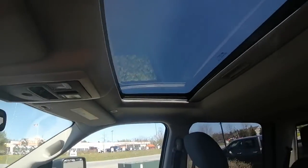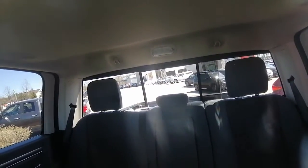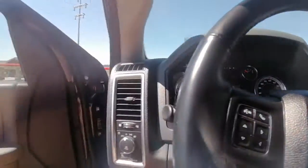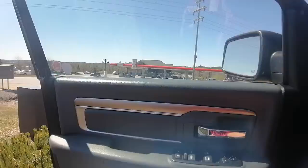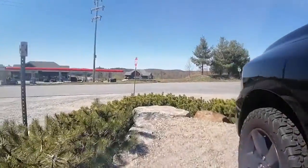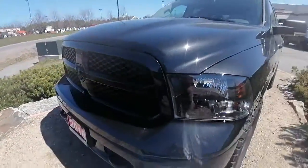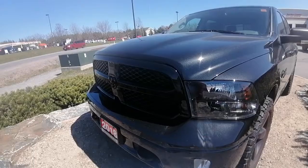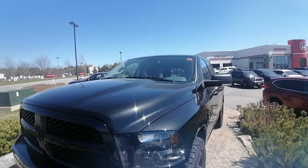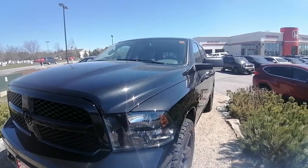It comes with a sunroof and a rear sliding window — one of my favorite features. Well Laura, I hope this video helps give you a better idea of the condition of this truck. If you think this is the right truck for you, please let me know. If you'd like to come in and take this baby for a test drive, I'd be happy to set that up. If you have any other questions, please don't hesitate to email, call, or text me and I'll be happy to help. This is Ashley from Huntsville Honda — thanks for watching.